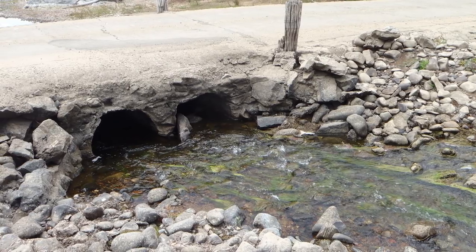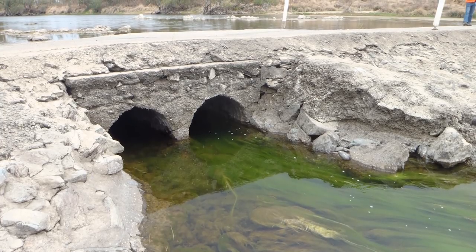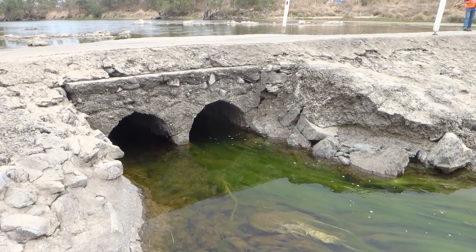The first problem was that the original causeway only had three 60-centimetre pipes going underneath, which meant that when the water flowed through the pipes, it was going way too fast for fish to swim through in the other direction.